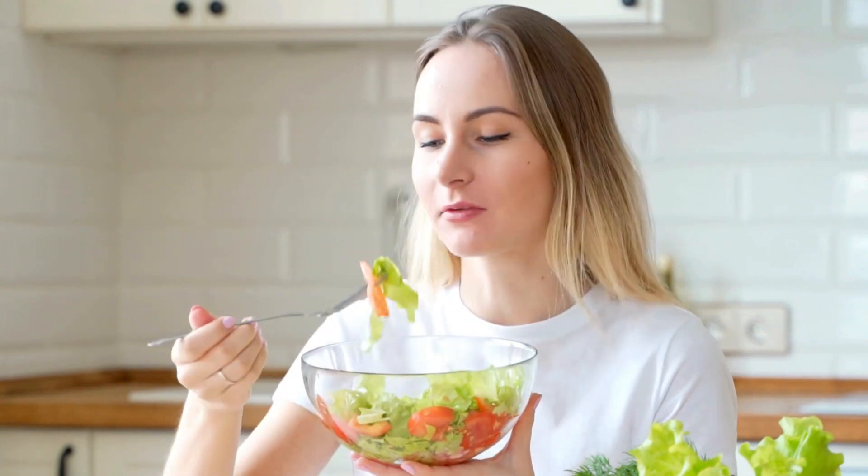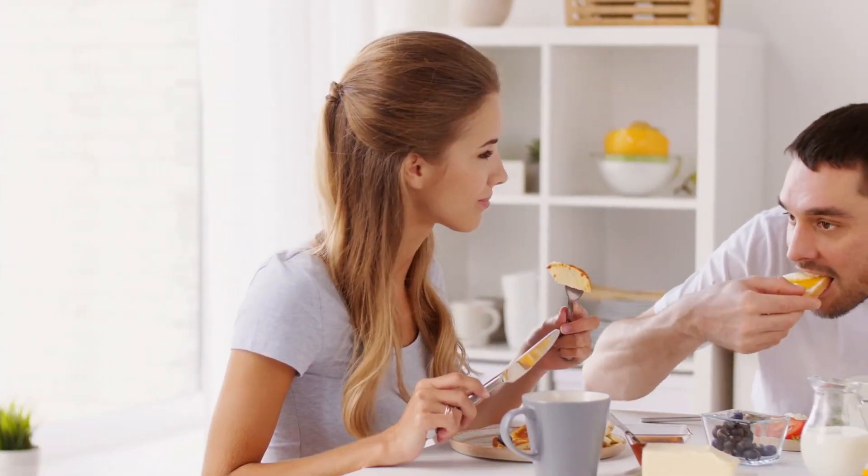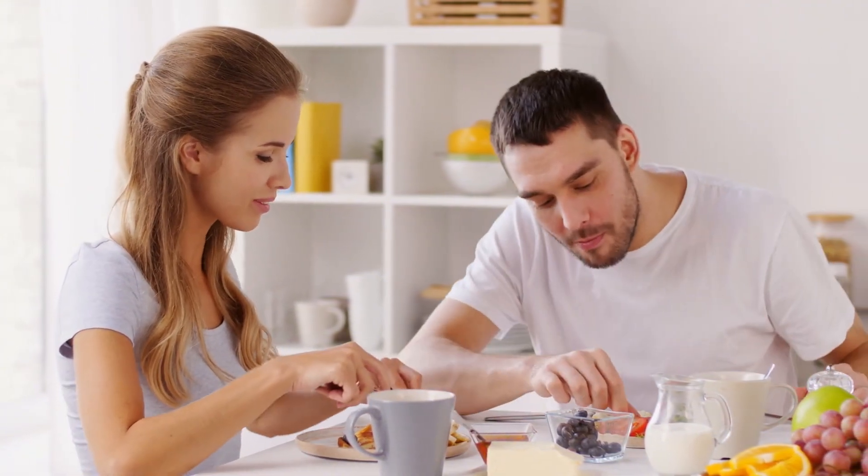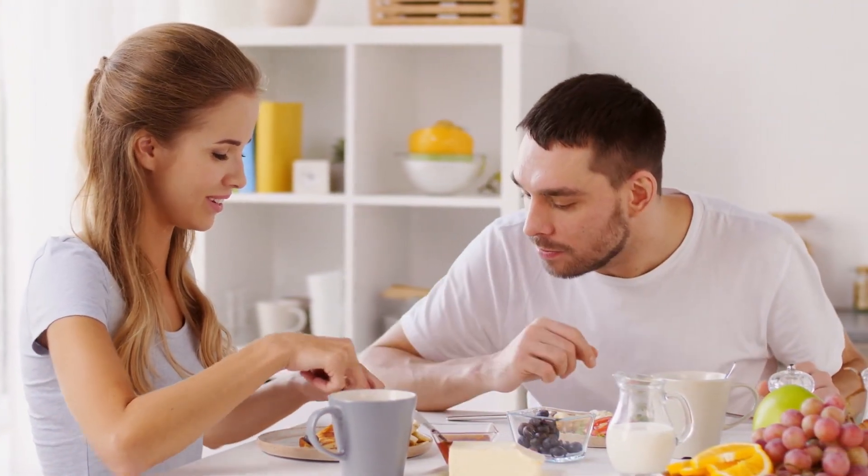I'm intrigued by your eating habits. Are you a mindful eater, or do you often find yourself multitasking while dining? No judgment here — I'm guilty of it too. Share your thoughts below, as I'm genuinely interested to learn more.